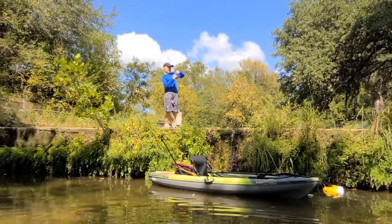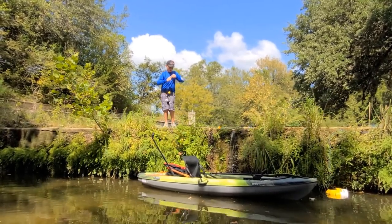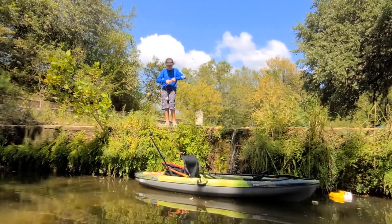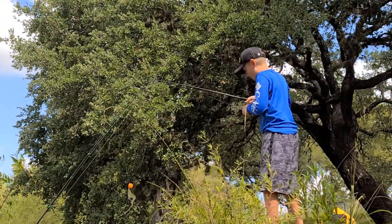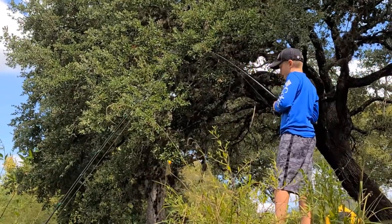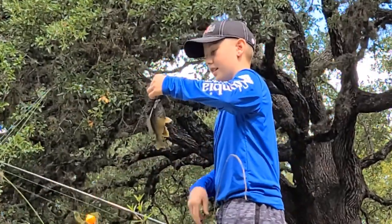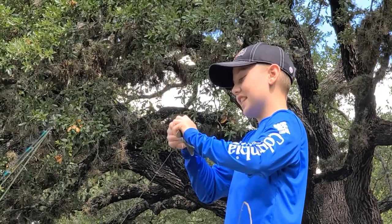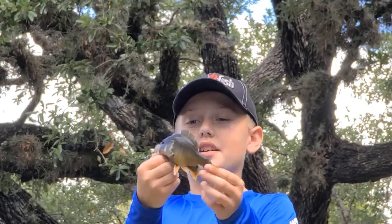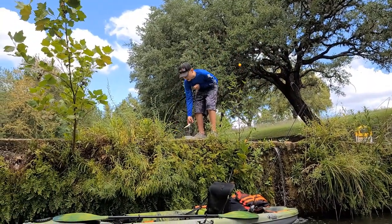Oh my god — look at the mouth on this thing, it looks like a little bass! Look at that. He's bleeding a little bit so I've got to release him. Oh my god, look at his size — this thing is like two to three inches thick. It's a giant green sunfish! We caught two, and this is actually my personal best green sunfish.